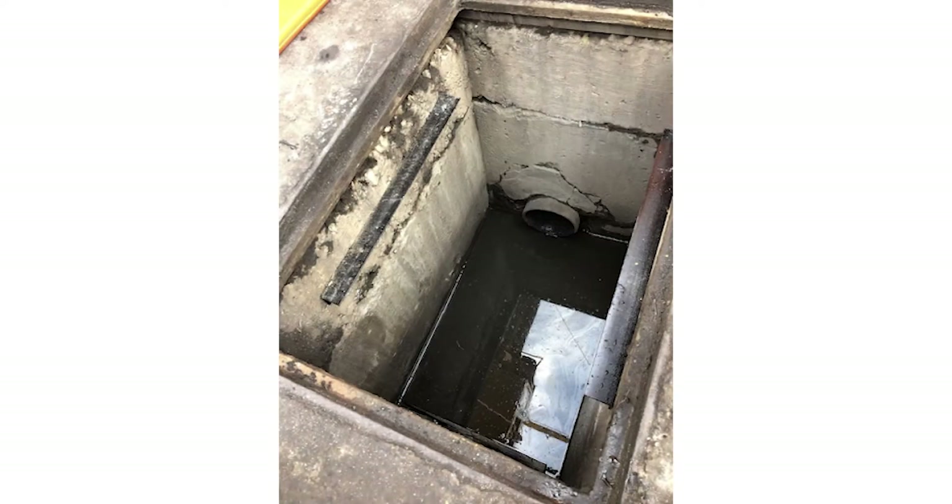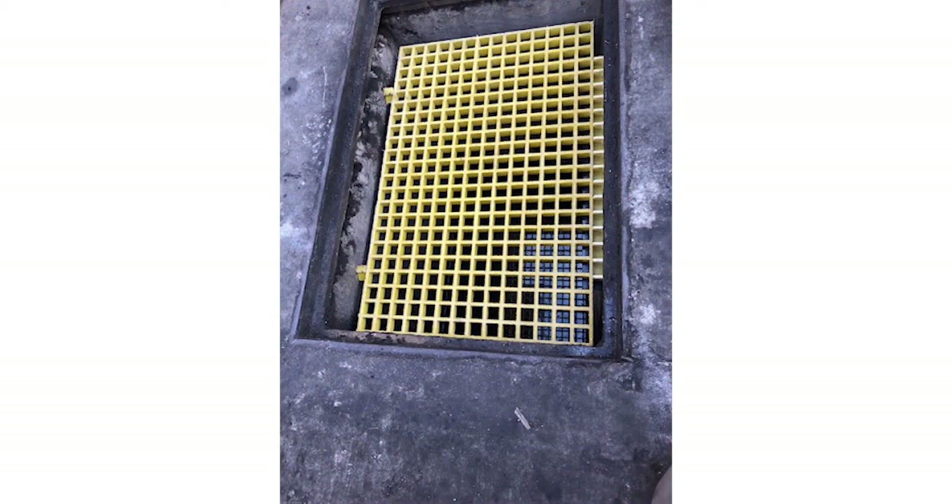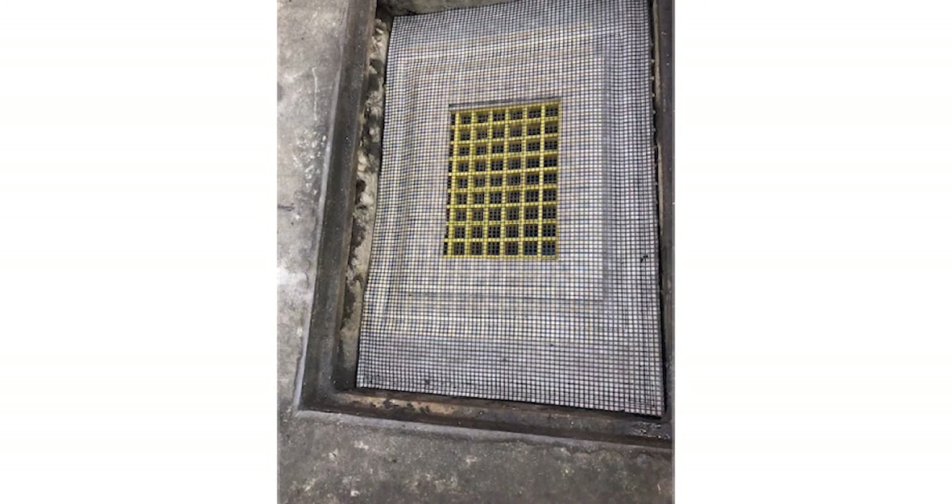The under-drain oil and sediment Husky Guards are another solution for areas where the traffic is heavy. Unlike other under-the-drain filters, the Husky Guard sits underneath the drain on top of fiberglass grating.